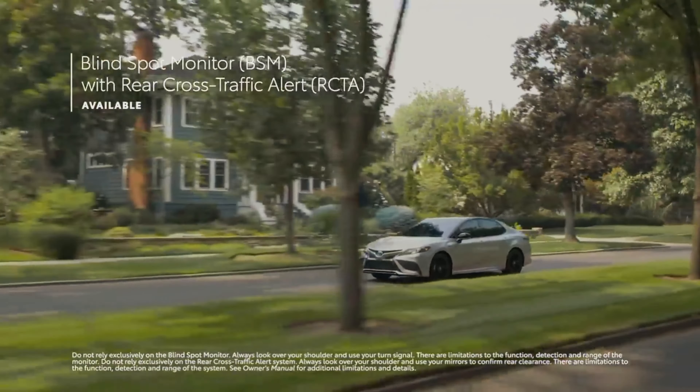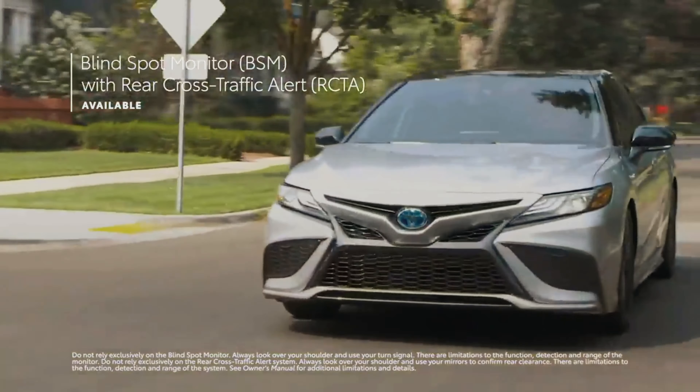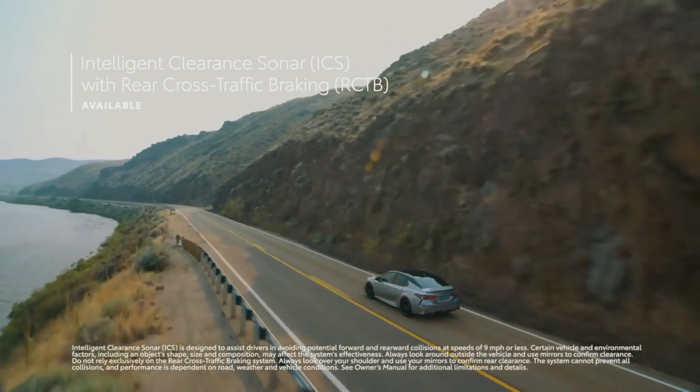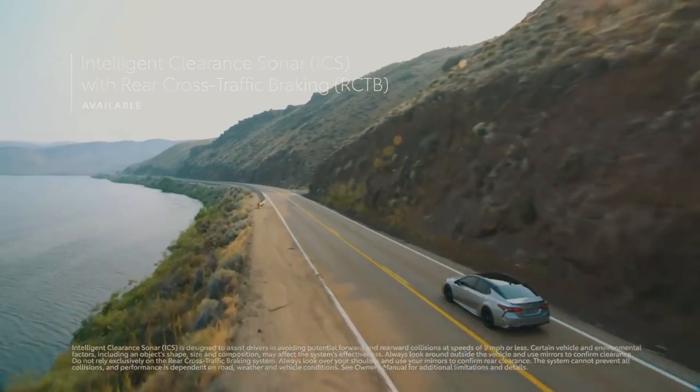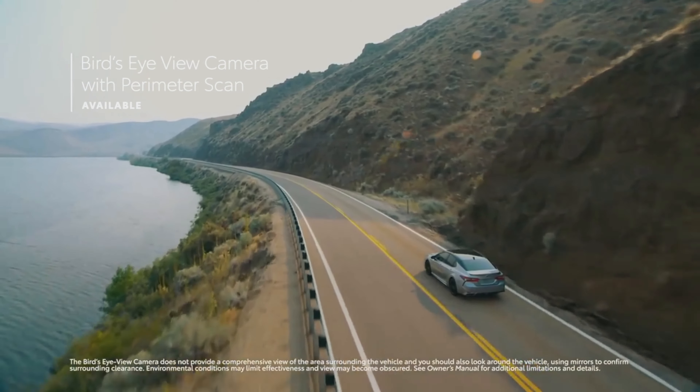Camry also offers available safety features like blind spot monitor with rear cross-traffic alert, intelligent clearance sonar with rear cross-traffic braking, and a bird's-eye view camera with perimeter scan that can help you spot less visible objects.